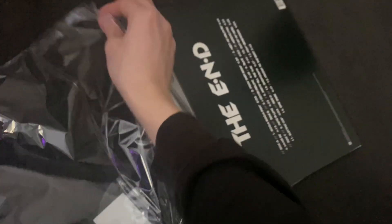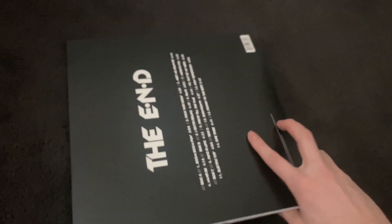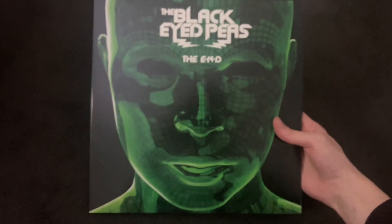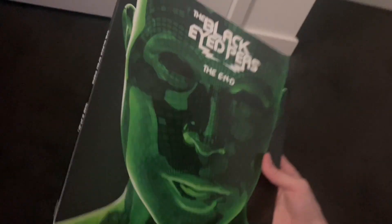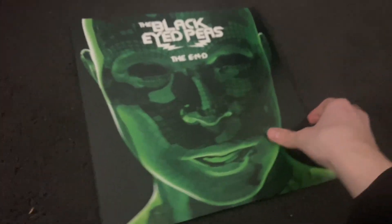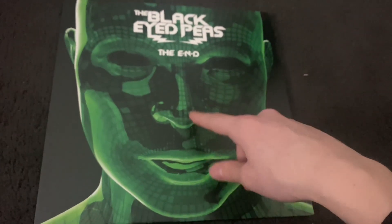I'm a big Black Eyed Peas fan — not so much of their newer music, but The E.N.D., The Beginning, Elephunk, Monkey Business, their older albums especially their electronic era, that was very big. I do quite like their music from that kind of era. Here's the front cover — very nice.